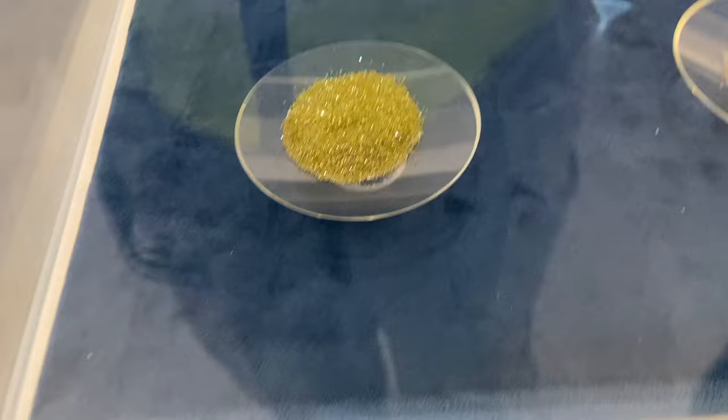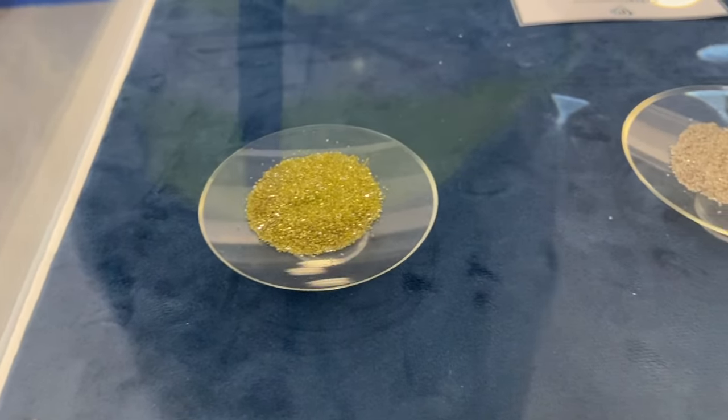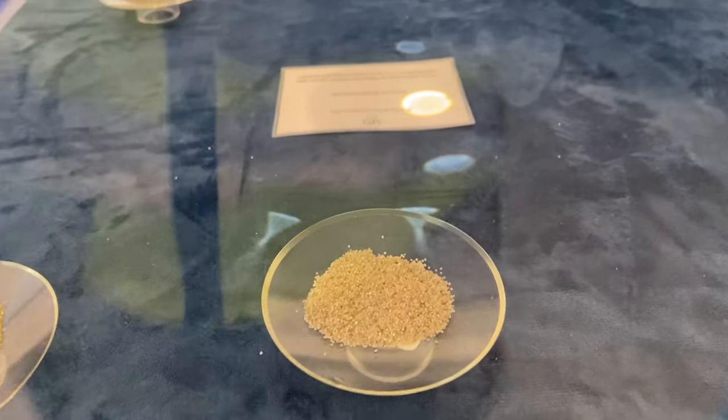This is what you call lab-created diamonds. These can be used for polishing and for cutting.